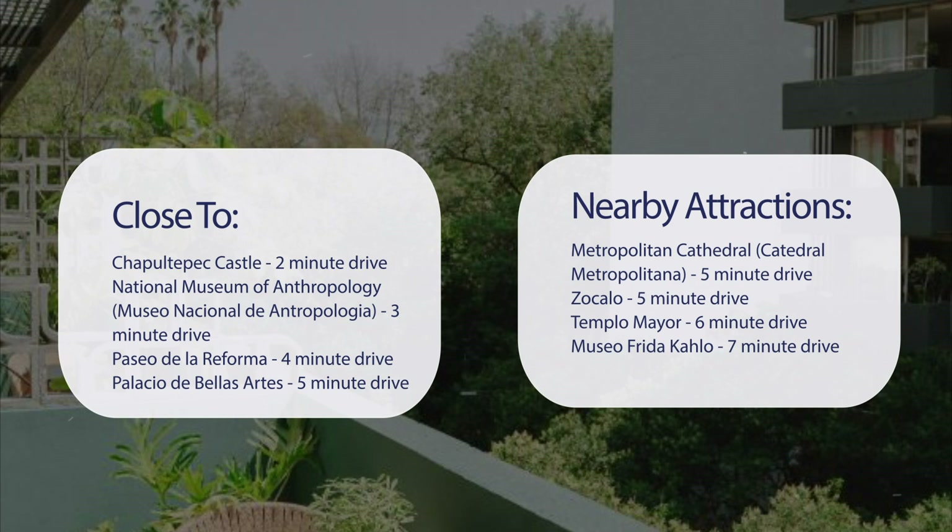Zocalo — 5-minute drive. Templo Mayor — 6-minute drive. Museo Frida Kahlo — 7-minute drive.